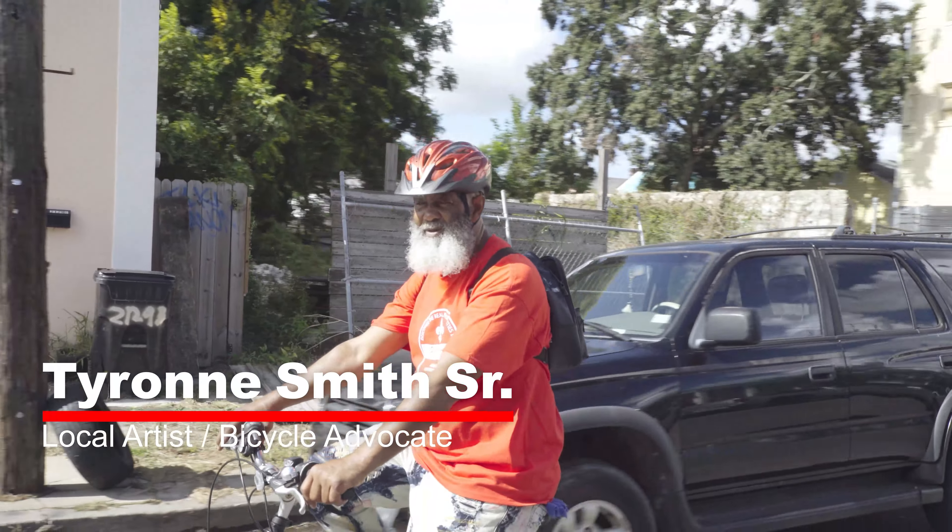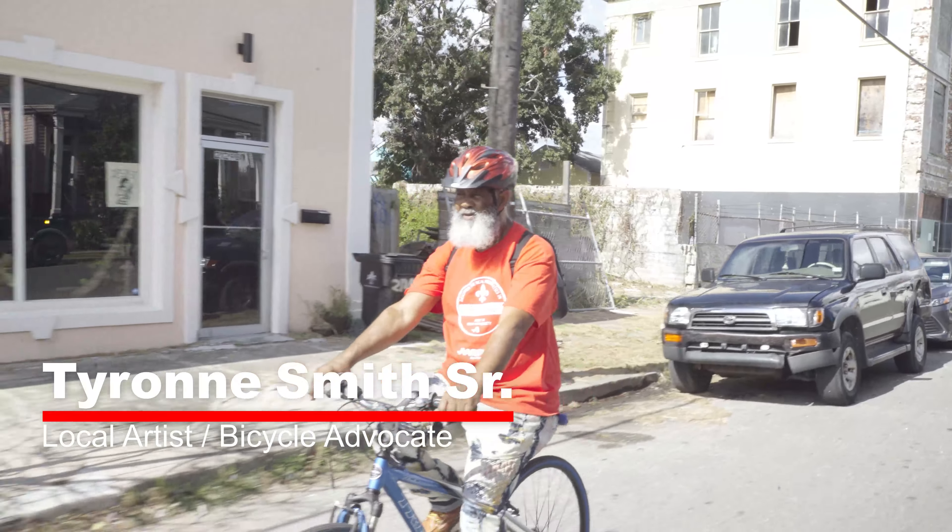My name is Tyrone Smith. I'm an artist. I go by the name of Malfi Dupree.